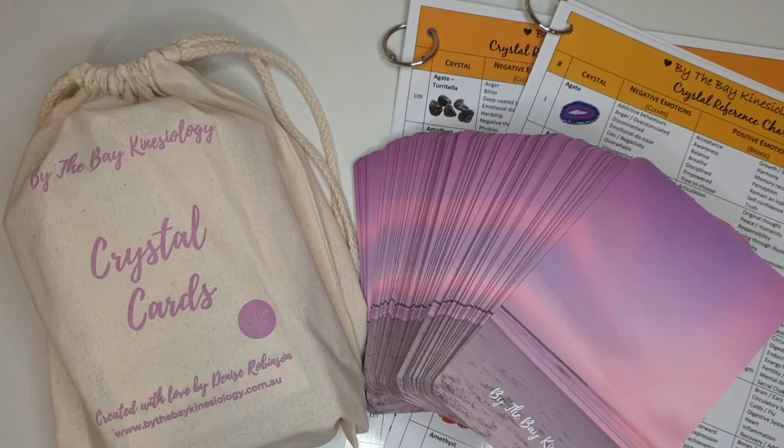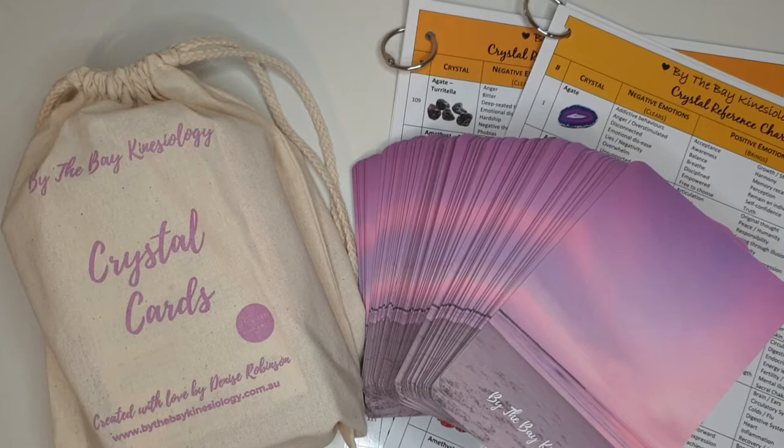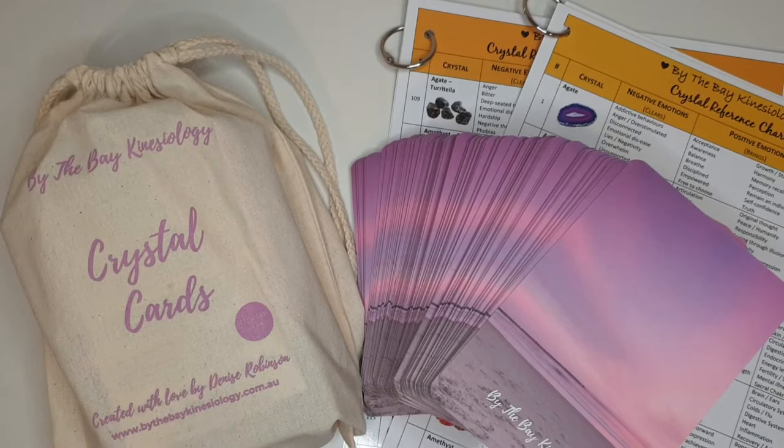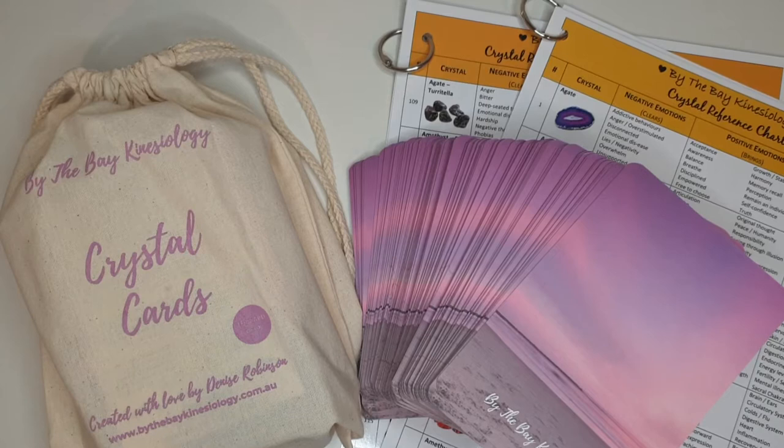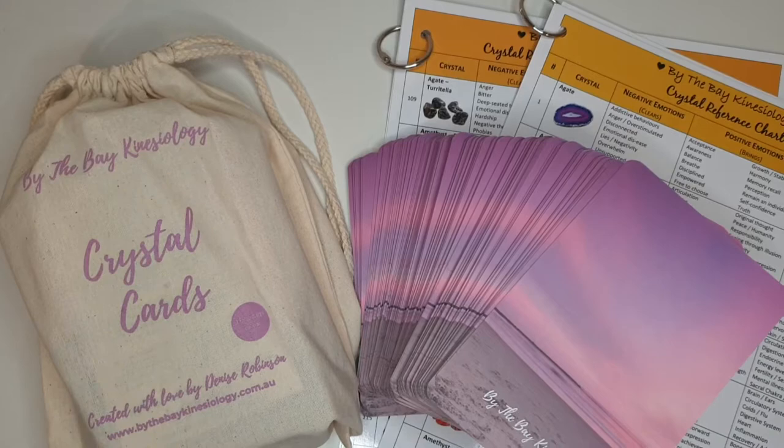Hi everyone, Denise Robinson from By the Bay Kinesiology. Today I'm going to be showing you my crystal cards and reference chart set. It's a card reveal to show you all the different pictures on the cards and all about them. If you're interested in getting them, this is a massive deck — 180 cards — and then there are two separate charts. One chart has 108 crystals on it and the other chart has 72.